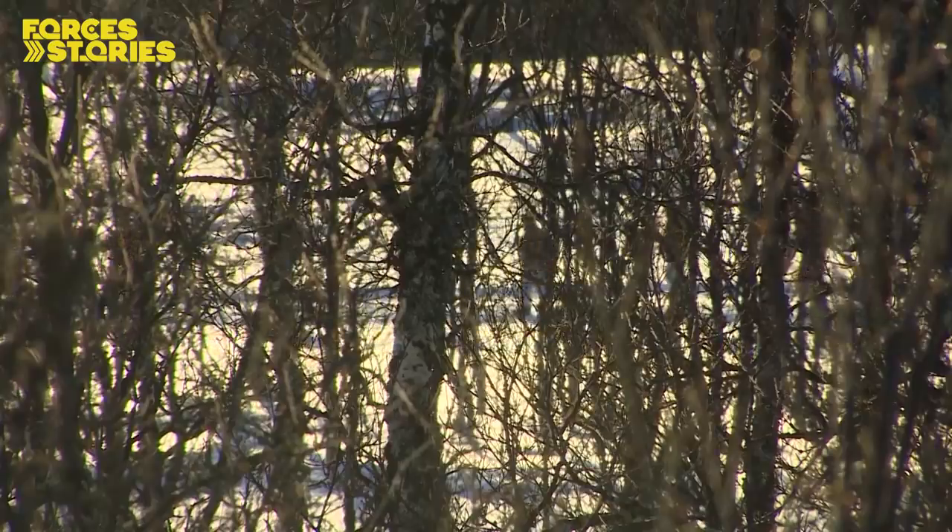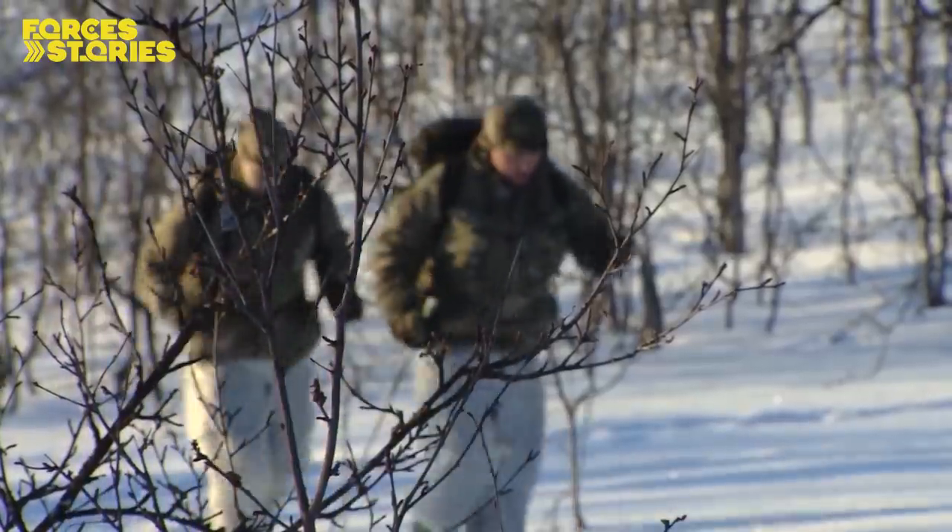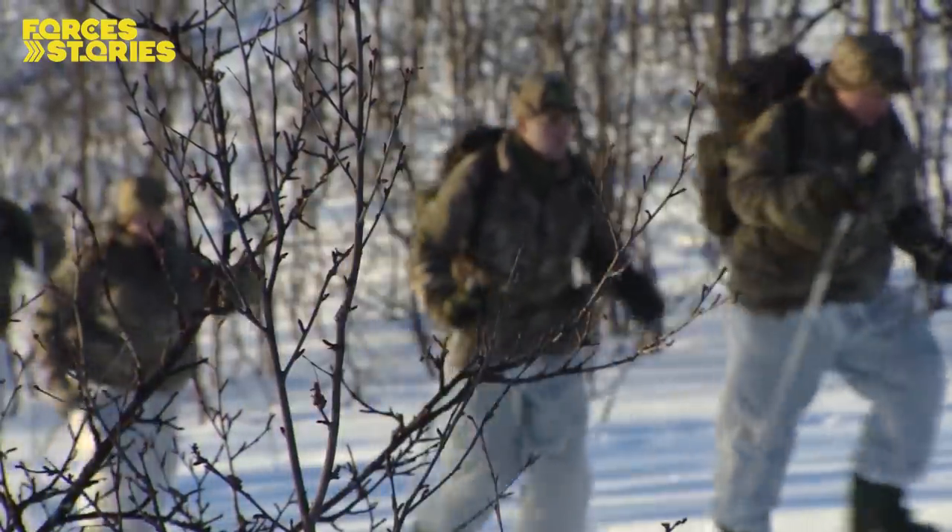The Arctic doesn't discriminate — age, sex or even rank. Those not equipped with the knowledge to survive in the extreme environment will last little longer than a day. Anywhere else in the world, whether it's jungle or desert, you can sit on your bergen for 24 hours and very little will happen to you. Out here, and the temperature today is minus 25, if you sat on your bergen for 20 minutes, you would have problems. So you really have to understand the environment and know how to survive.